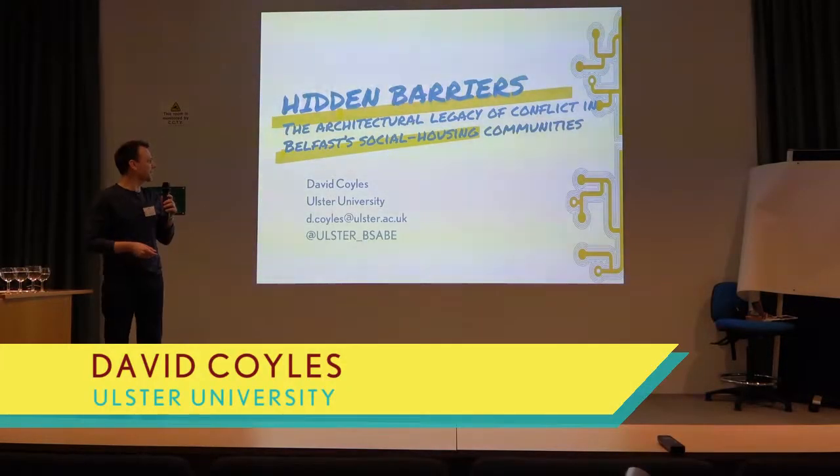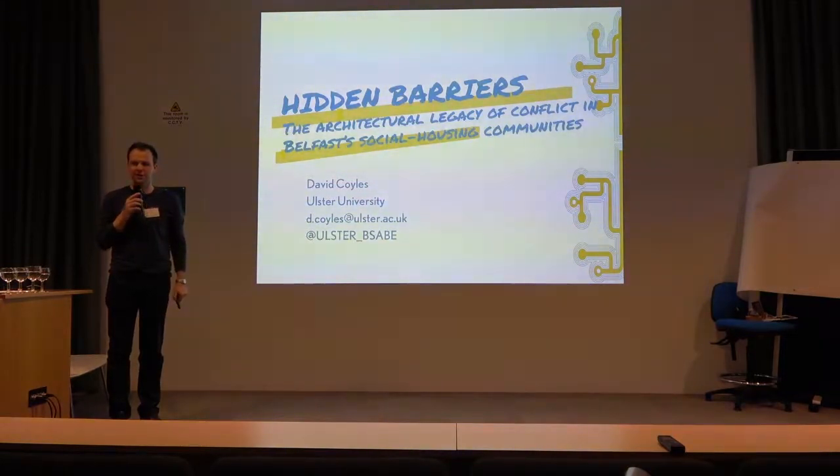Hello, everybody. My name is David Coyles. I'm a lecturer in architecture.